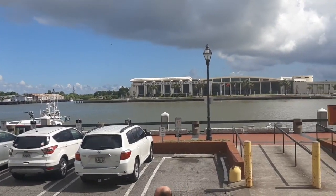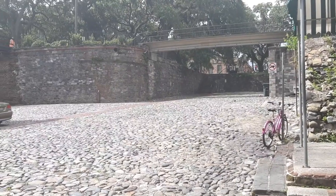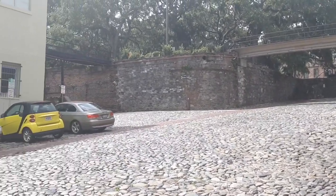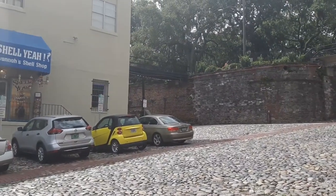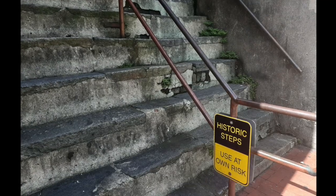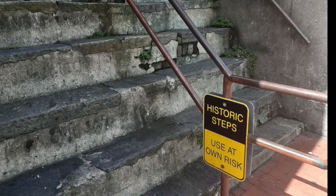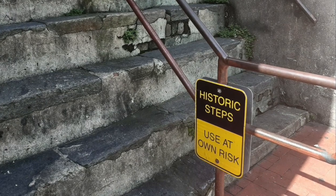We went on a Sunday — parking was free, but there's a fee the rest of the week. You have to come down these cobblestone ramps to get to the shopping and dining district. There are even historic steps in several places that don't look very safe; they even have warning signs: "Historic steps — use at your own risk."